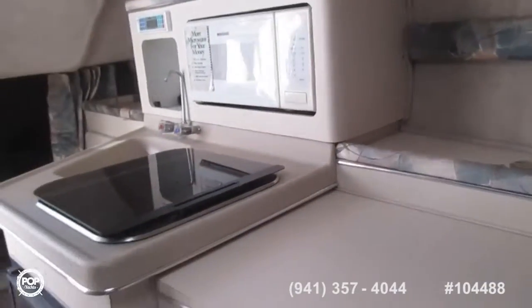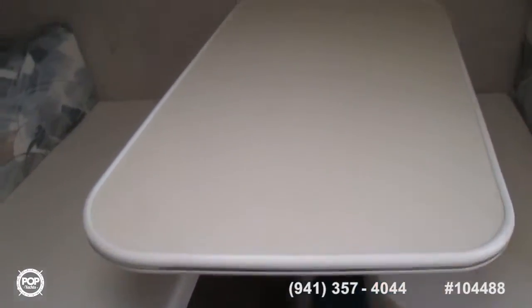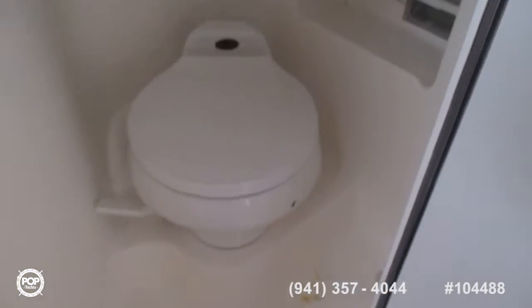Looking back at the galley, and the dinette, and the enclosed head. None of that was used — we didn't even fill it.